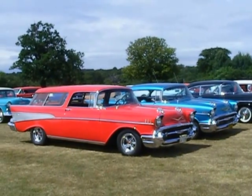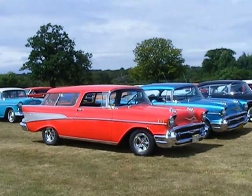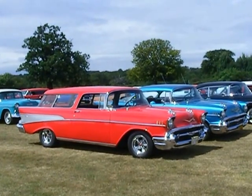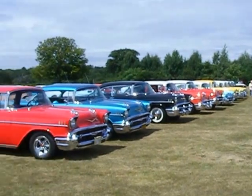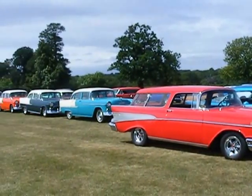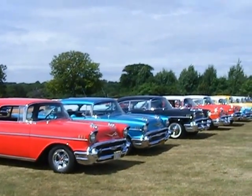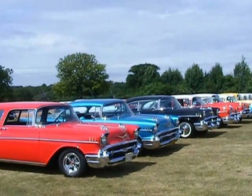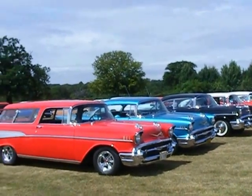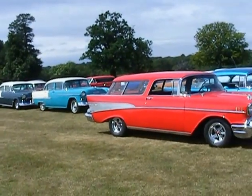We're at the Rally of the Giants on July 17, 2010. This particular video is about the Tri-Chevy, celebrating the 1955, 1956, and 1957 Chevrolets, and this is actually a bit of a never had.